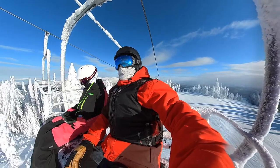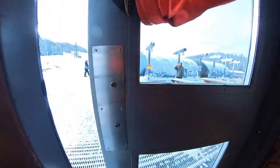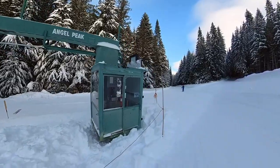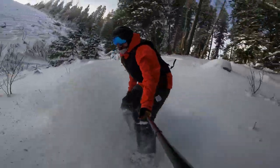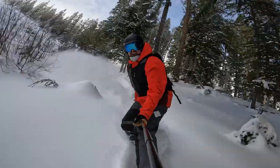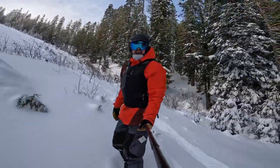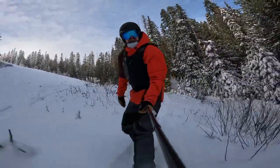We ate at the lodge yesterday — food was eh, not very great, wasn't worth it. We're back on Angel Peak — this is the spot we've been riding all day. Still getting pow turns on day two, two days after the storm, riding pow turns all the way to the bottom.